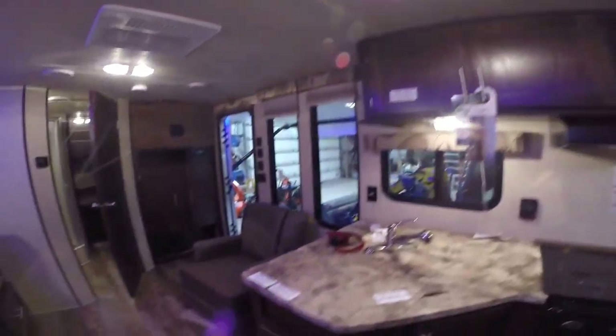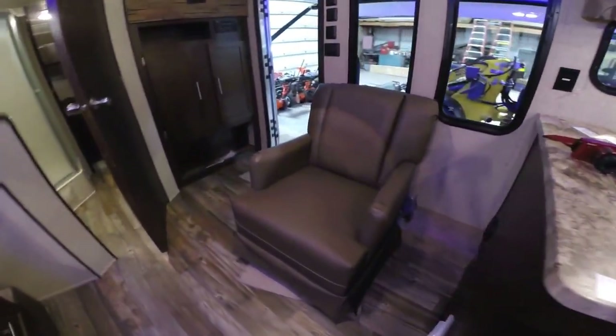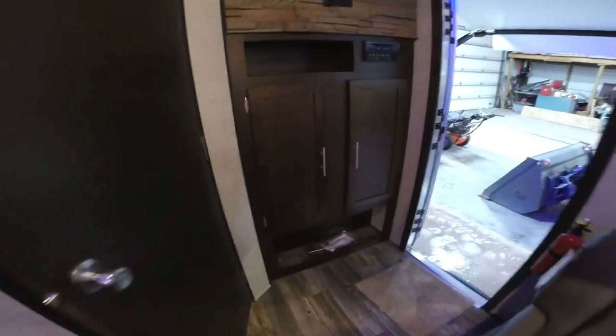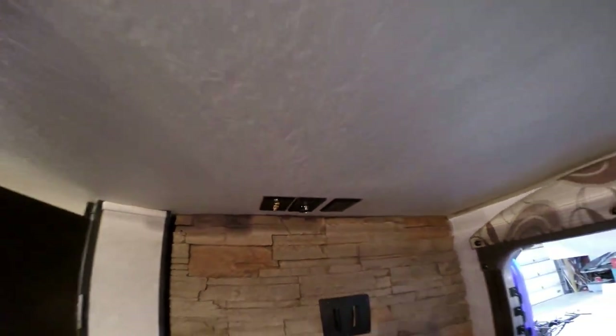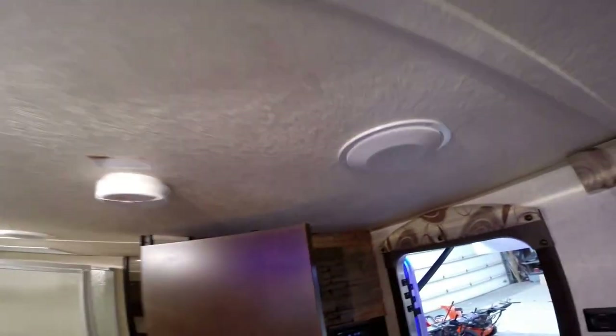Ducted AC. There's a nice chair right in front of the windows. Storage right as you come in the door. AM/FM/CD player. Another TV hookup and all your TV controls right there. Speakers on the ceiling. Nice big shower, sink, medicine cabinet, and a toilet with tons of knee room right behind it.